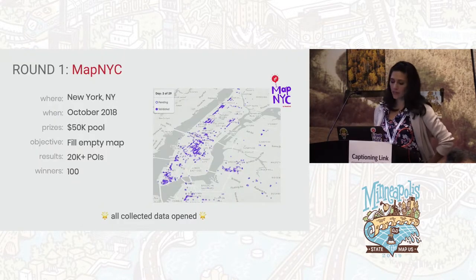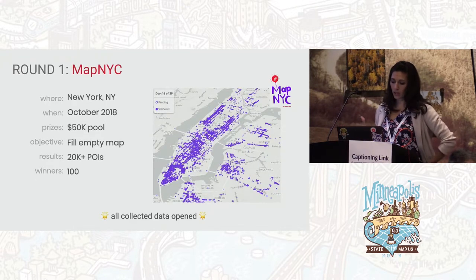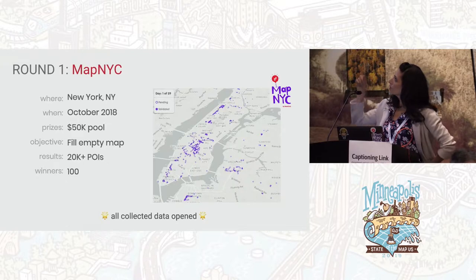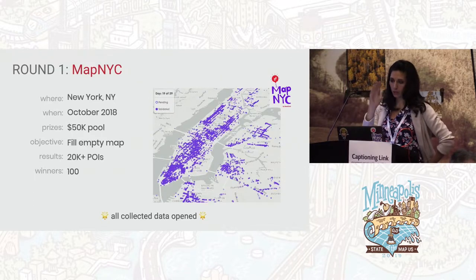Round one was MapNYC. It went for four weeks — a full month — with a $50,000 prize pool which we distributed in Bitcoin, to also introduce people to cryptocurrency. The objective was to fill in an empty map, and that's the time-lapse of the contest over the course of the month — you could see it by day. We did really well: the community collected 20,000-plus POIs, we had 100 people on the leaderboard, and we awarded money based on their place.